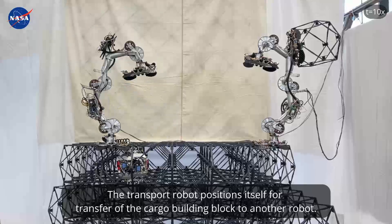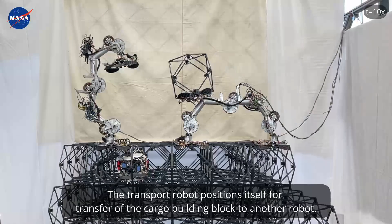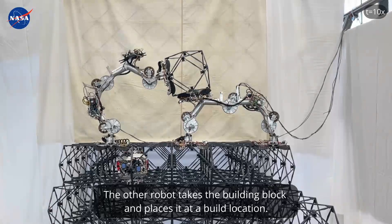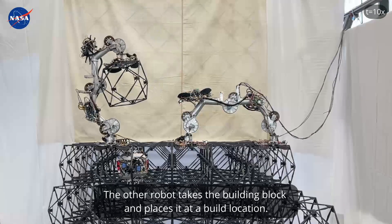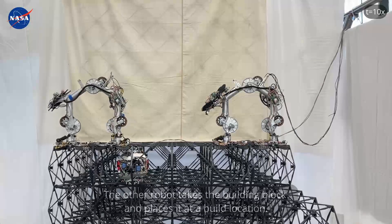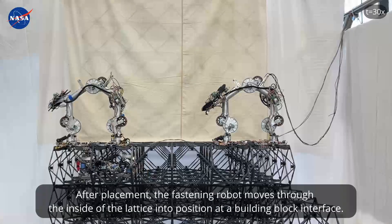The transport robot positions itself for transfer of the cargo building block to another robot. The other robot takes the building block and places it at a build location.